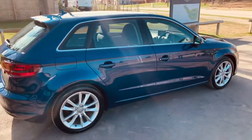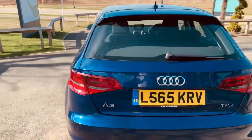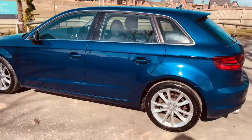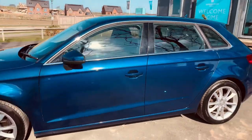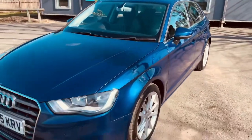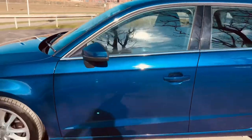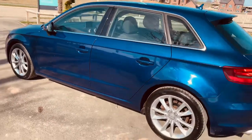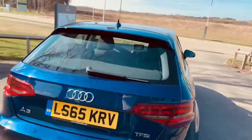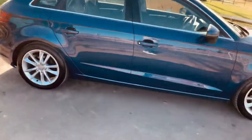So here we've got the 1.4 TFSI Audi A3 1.4 engine, 71,000 miles. Lovely color — this is absolutely beautiful. It's scuba blue metallic. Two owners, full service history, and we would service it prior to it leaving us. It's got a few nice features on it — I'll take you inside the cabin shortly, but just wanted to show you how nice it looks outside.